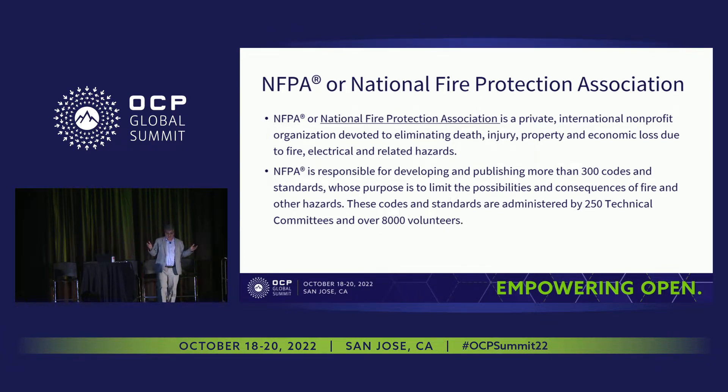How many of you know what NFPA is? NFPA is the National Fire Protection Association. It is a private international nonprofit organization devoted to eliminating death, injury, property, and economic loss due to fire, electrical, or related hazards. NFPA is responsible for developing and publishing more than 300 codes and standards, administered by 250 technical committees and over 8,000 volunteers — very similar to OCP, just a little bit bigger.